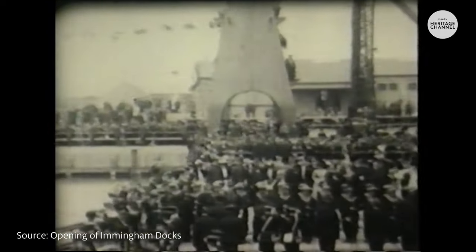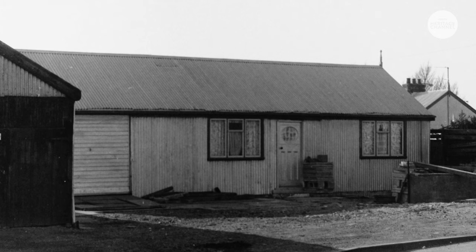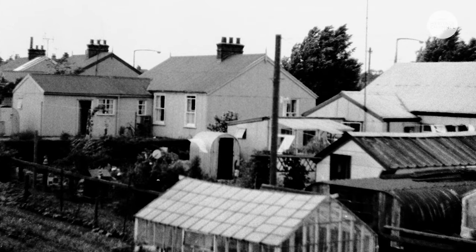It was only a small village with just a few hundred people and because of that there were no houses, so they built a whole town for the navvies out of tin, around where the county is at the moment, and they built these six up here for the docks.